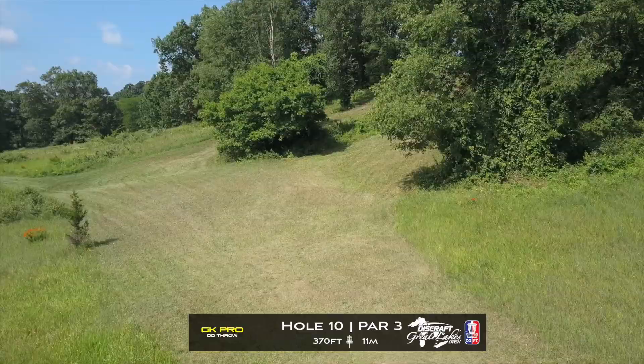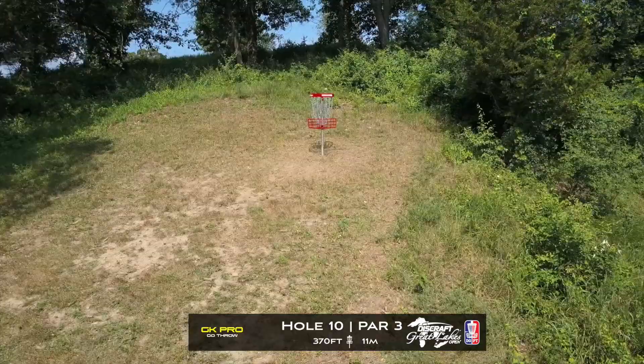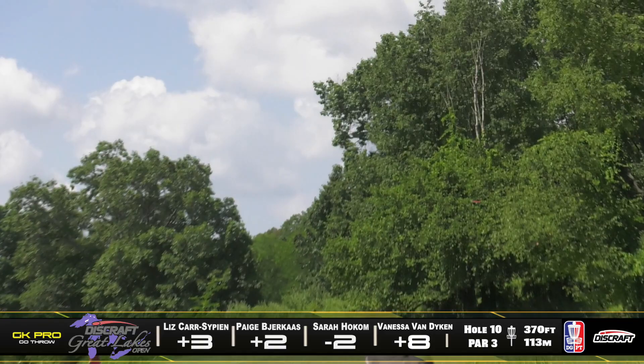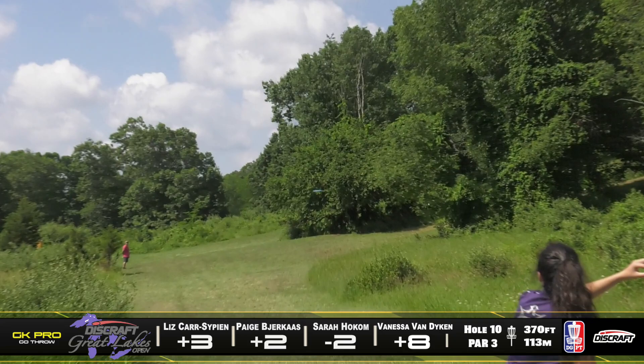We've got some more elevation for you guys on this back 9 — it never ends out here. Hole 10, this is a par 3, it's 370 feet, and as I just mentioned, it's way uphill. These ladies are really just trying to throw either a forehand or a turnover to get themselves into position for an upshot. This one's really difficult to get to because the angle is really tight. Sarah has the best bet here with the forehand play, but I think she's still going to be at the bottom of that hill.